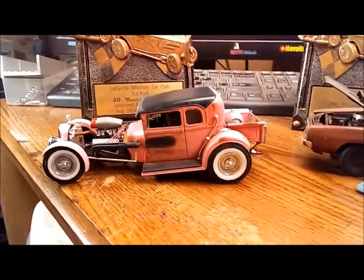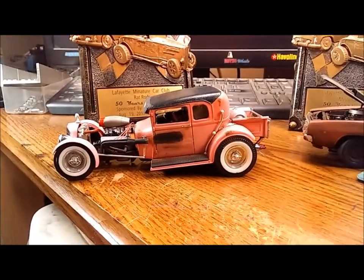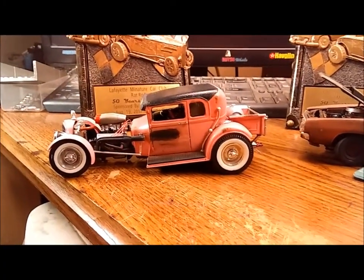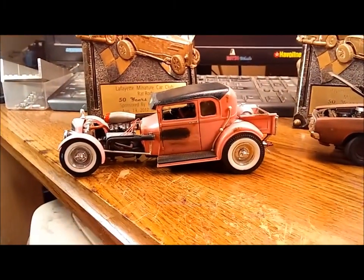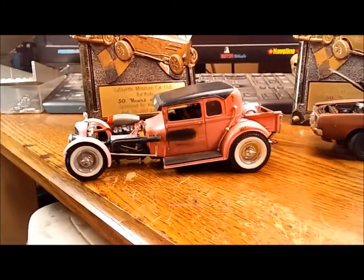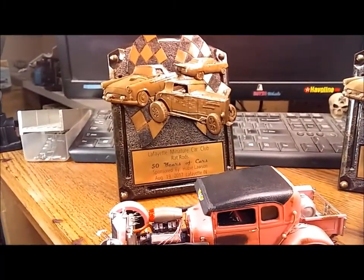I built that one for a contest last year down in Columbus, Indiana. The theme was pink cars, so I thought, what the heck, let's build a pink rat rod and throw some Cadillac parts on it and call her the Pink Radillac. It brought me home first place in rat rod yesterday — I was pretty pleased with that.